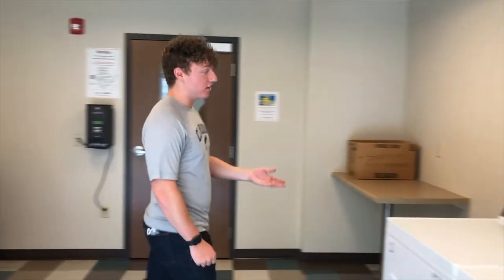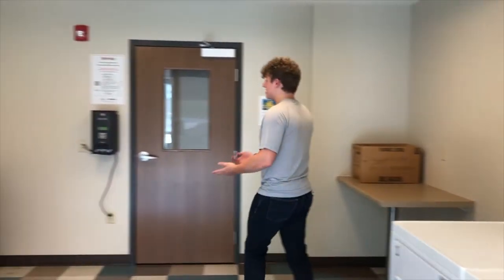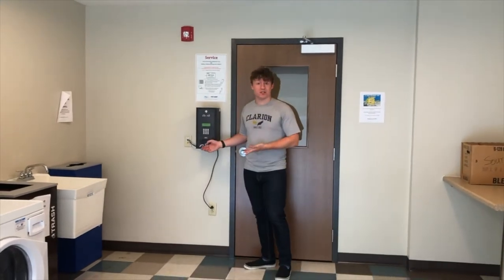In the Suites on Main, there are laundry rooms on every floor. It's $1.25 for every load of the washing machine, or a dollar for every load of the dryer. Students can use quarters, or they can utilize the seaboard swipe, where they can use even dollars to pay for laundry.